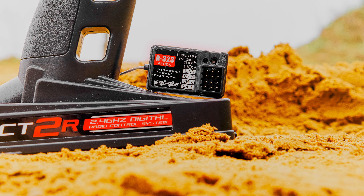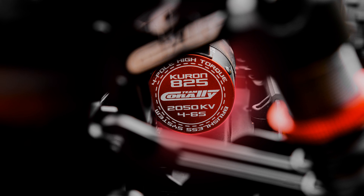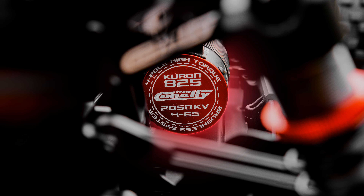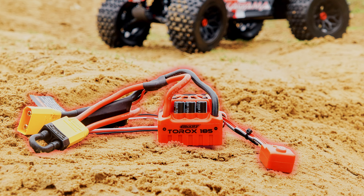Oil-filled shocks with threaded aluminum bodies, hard springs, heavy-duty tuned pistons, and oversized lower shock ends. Rugged 5mm thick CNC machined aluminum front and rear shock towers. Massive heavy-duty composite suspension arms with aluminum pin and pivot ball retainers for impressive durability. Rear suspension arms include large mud guards to protect drive shafts from dirt and debris. Extreme 8mm aluminum suspension pin holders secured directly to the main chassis.